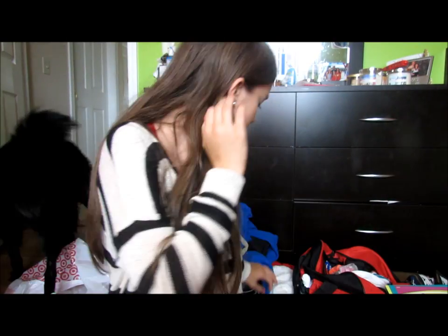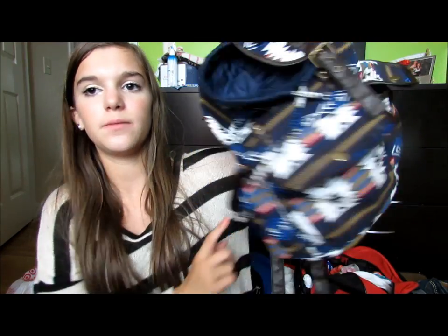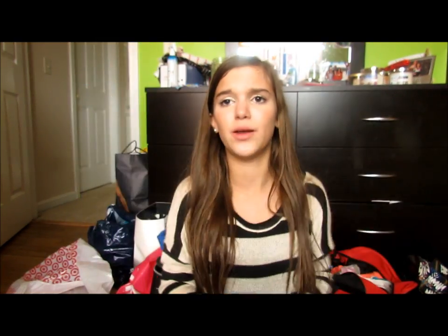My friend Kelsey gave me a book bag she's not going to use this year — it's from Target, has a tribal design, and has lots of pockets and space. I also bought a denim acid wash one that is the cutest thing ever — it was originally $30 but I got it for $8.98. I know it looks small but I can actually fit plenty of stuff in it.